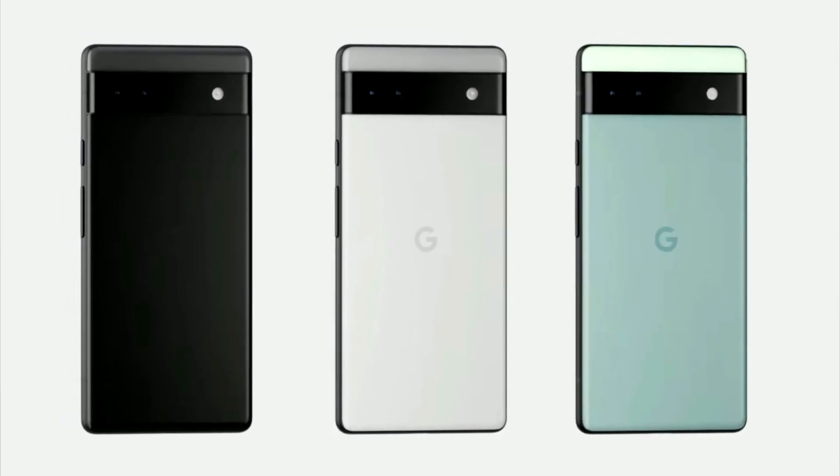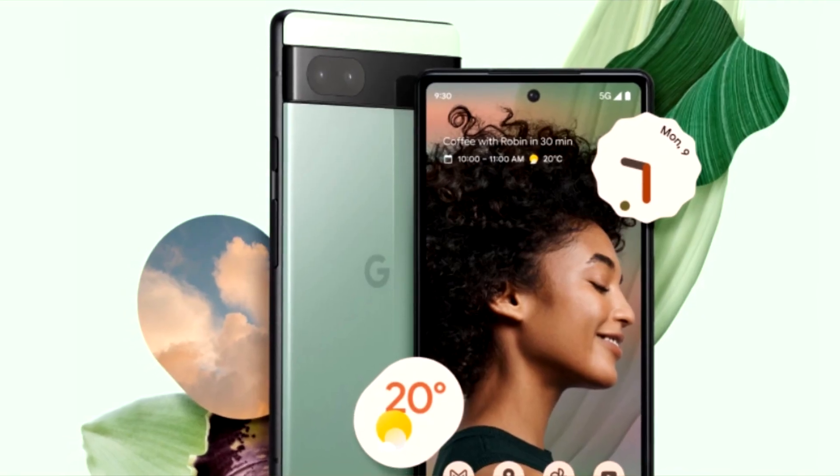Hey everyone, Lenny Barnes here from Purposely Pixel, and today I want to discuss the upcoming release of the Pixel 6a. The Pixel 6a should be released approximately July 21st — that's the date that we have — and I'm pretty excited for this device.